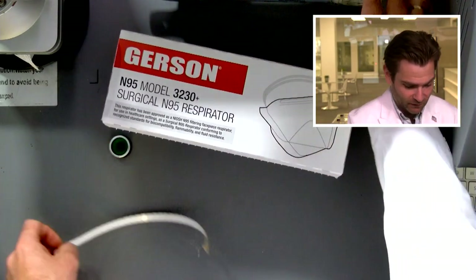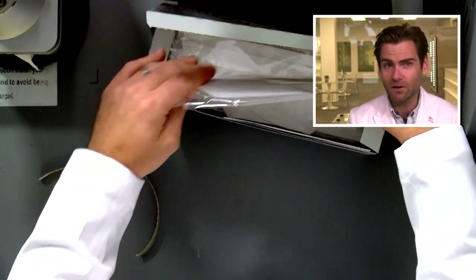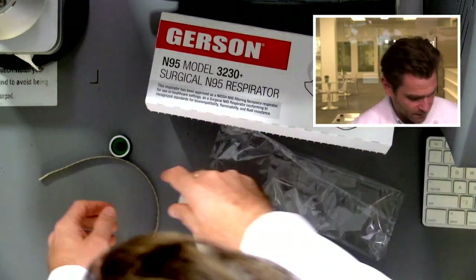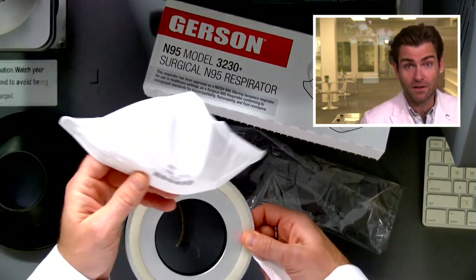Let's put it in the clamper here. Open this up. I love that — I actually really do like this box. It's a nice box. Individually packaged masks. I have the 3230 here.